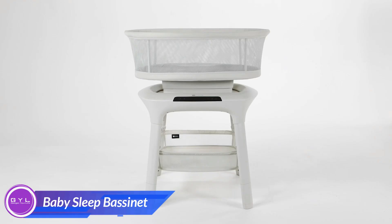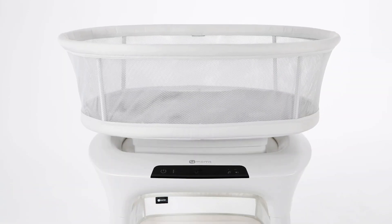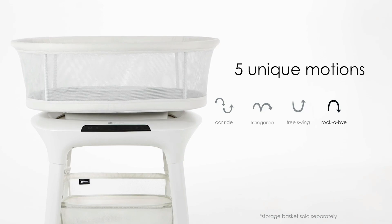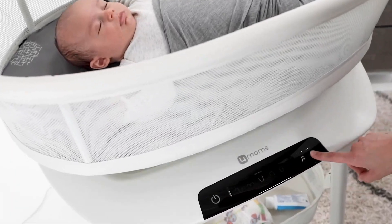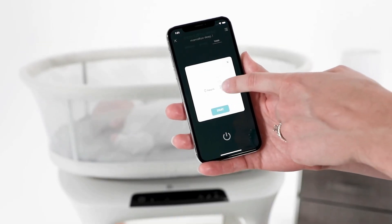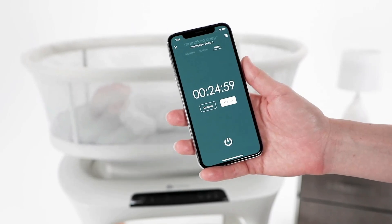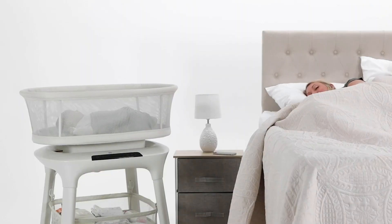This sleep bassinet is a smart, soothing sleep solution designed to help your baby drift off into dreamland. With five unique motions, adjustable speeds, four calming sounds, and two height settings, it creates the perfect sleep environment tailored to your baby's needs. The bassinet offers parents peace of mind knowing their little one is resting safely and comfortably, making it easier for everyone to enjoy a restful night.